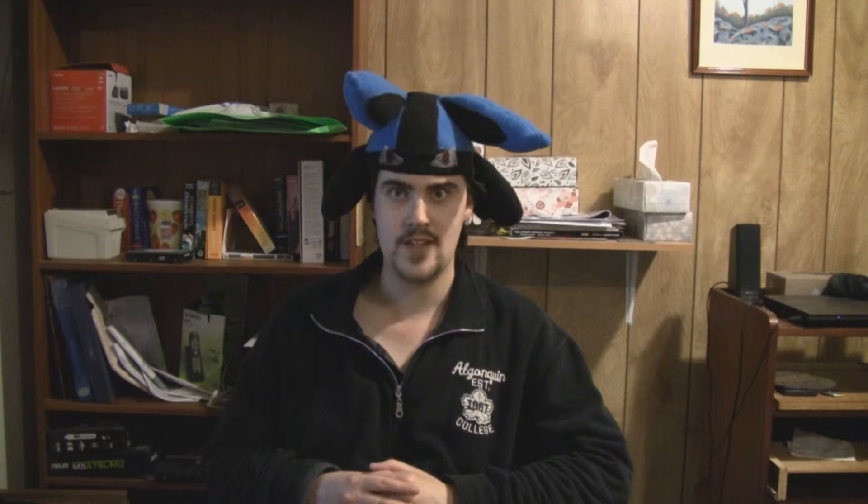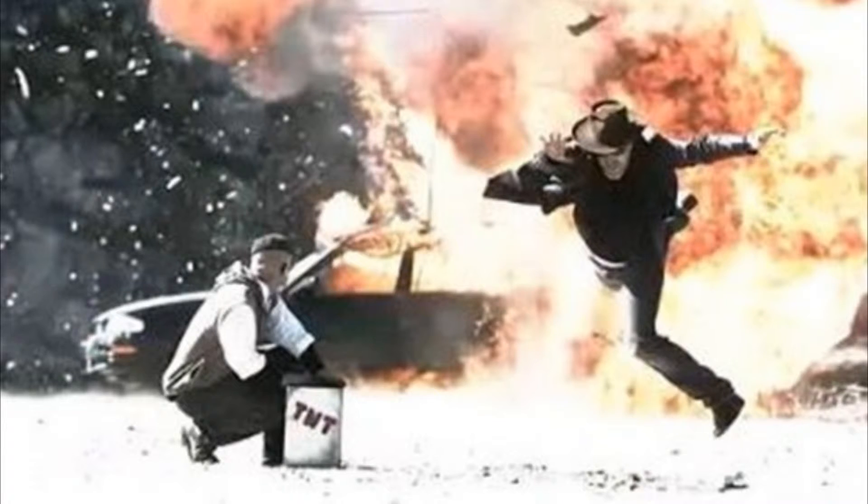Electrode. If Magnemite were to be Tesla's favorite Pokemon, Electrode would be the Mythbusters.